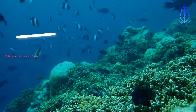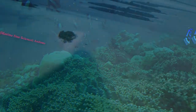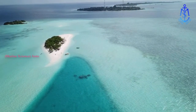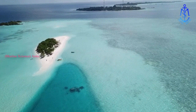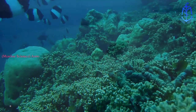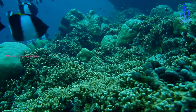Coral reefs can grow so large that it is possible to see them from outer space. Yet it is only the outer parts of a reef that are alive. The parts beneath the surface are dead, made up from the billions of stony cups that once housed living coral polyps.